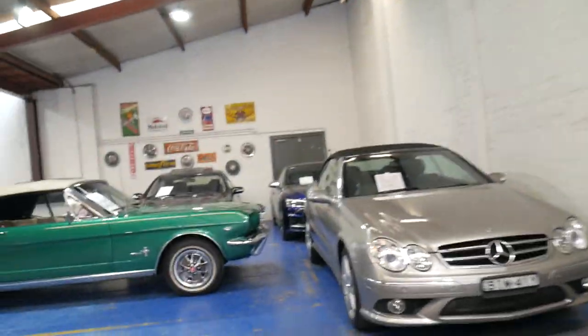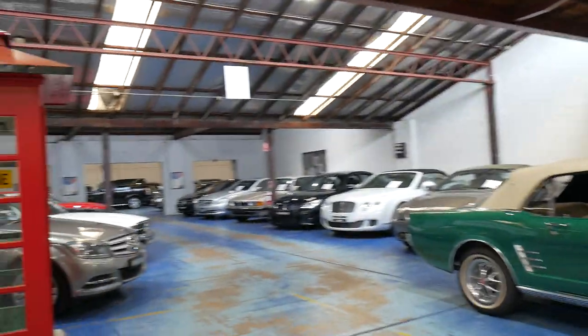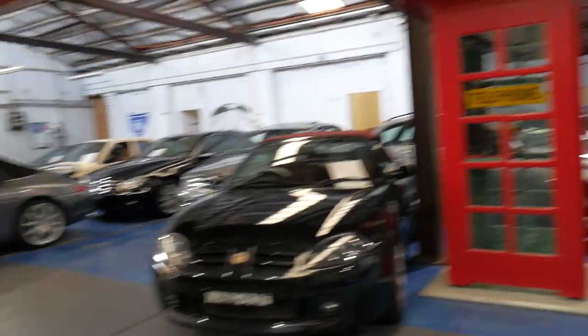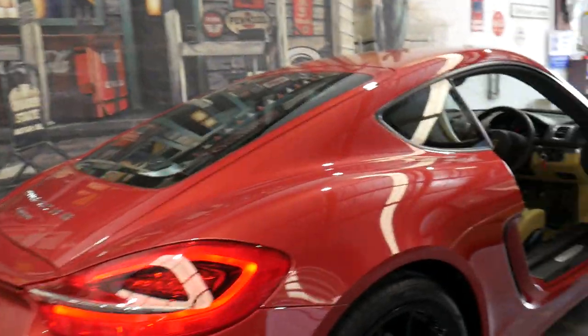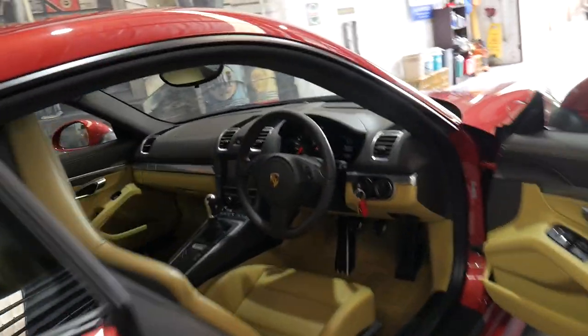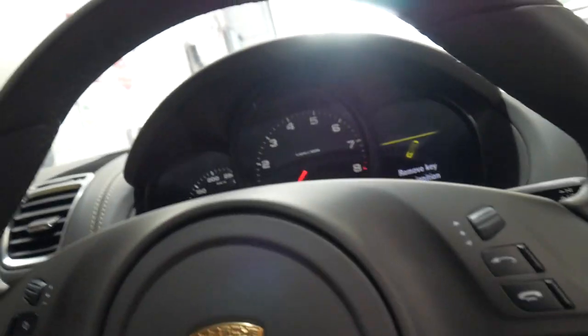So our company is called the Old Timer Centre. Before I go outside, I'd like to show you just a little bit about our business. We've specialised in prestige and classic cars for about 25 years now, and this certainly is a true credit to the previous owner. 32,900 ks — it was built and complied in 2011.